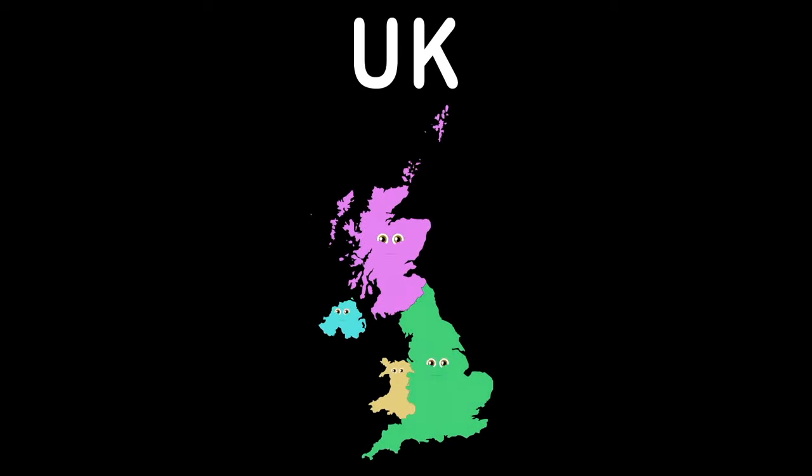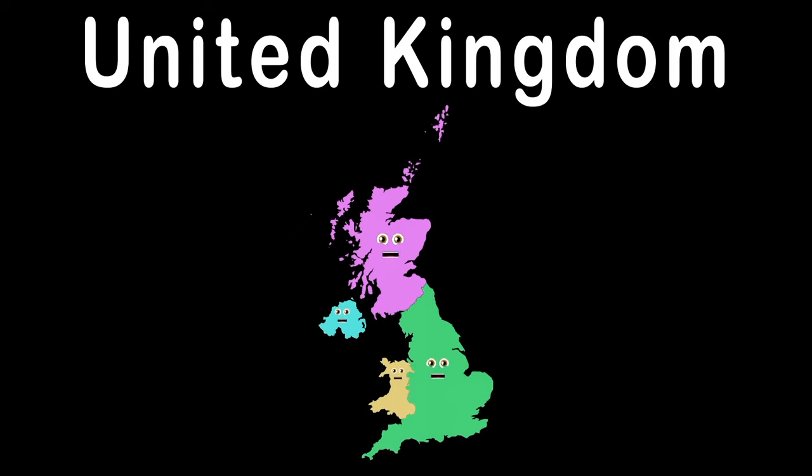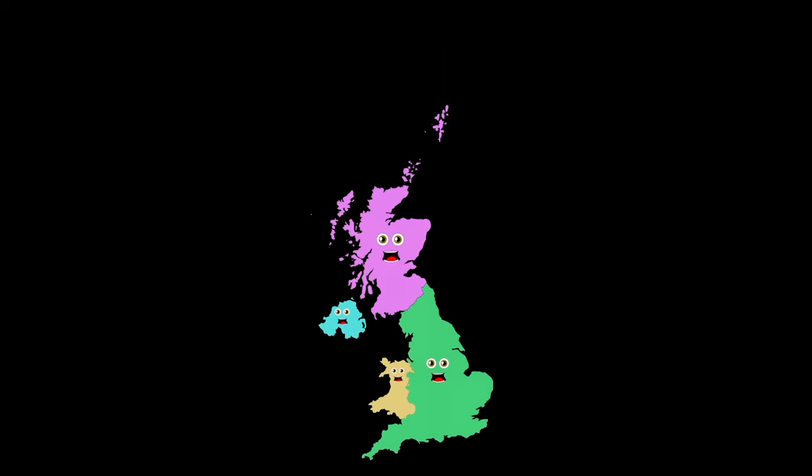We are the UK — that's an abbreviation for our name, the United Kingdom, it's the same. This song is about the UK's countries and capitals. Now let the knowledge flow.